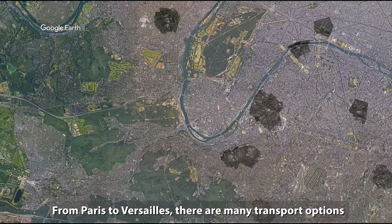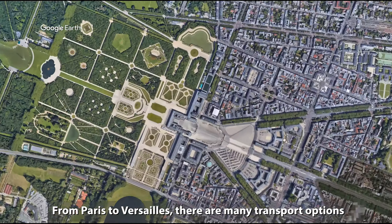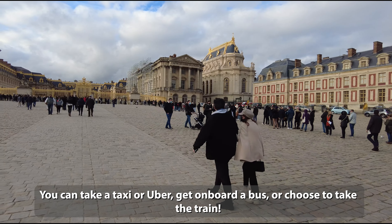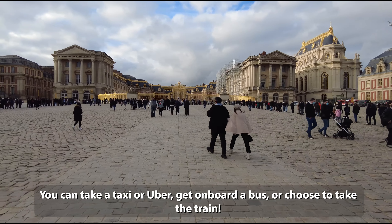From Paris to Versailles, there are many transport options. You can take a taxi or Uber, get on board a bus, or choose to take the train.